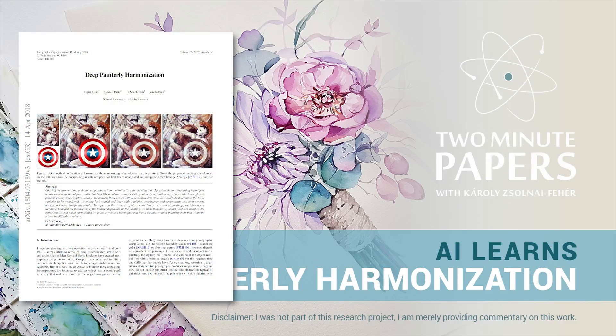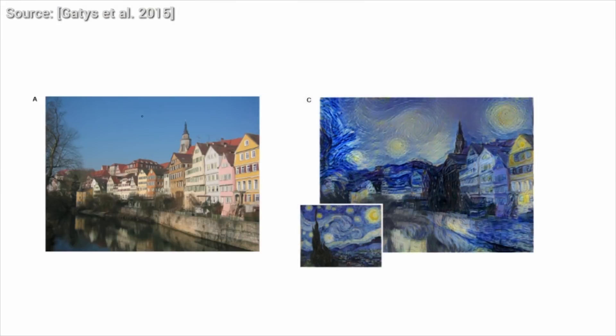Dear Fellow Scholars, this is Two Minute Papers with Károly Zsolnai-Fehér. When we show a photograph to someone, most of the time, we are interested in sharing our memories. Graduation, family festivities, beautiful landscapes are common examples of this.